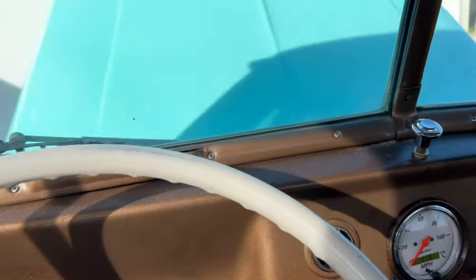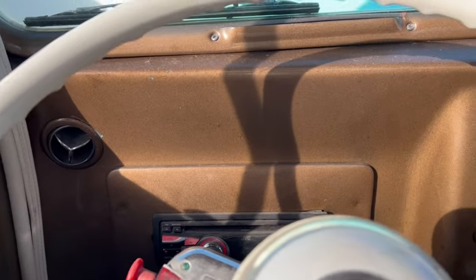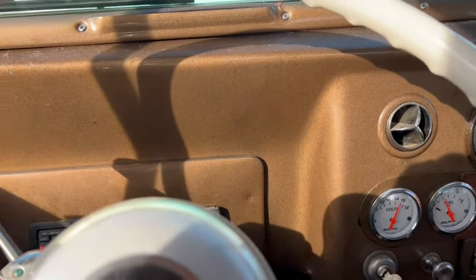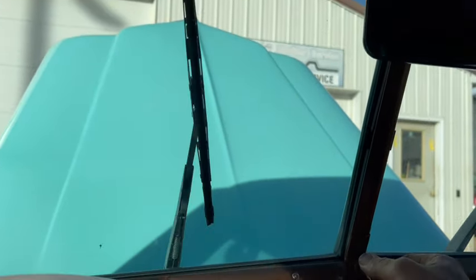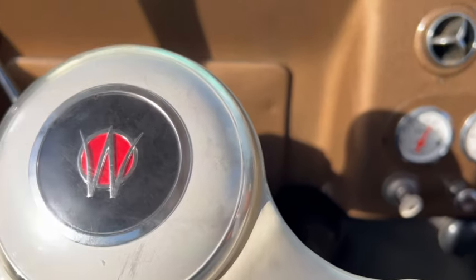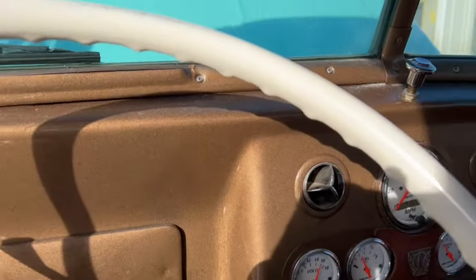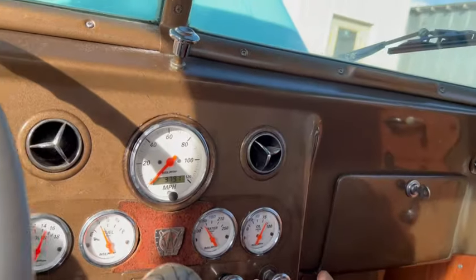Kind of a cool ooga horn, blinker to the left. I don't see any indicators here so I'll just leave one on so you can see it when we go outside here. There's your wipers. So, tach down there.